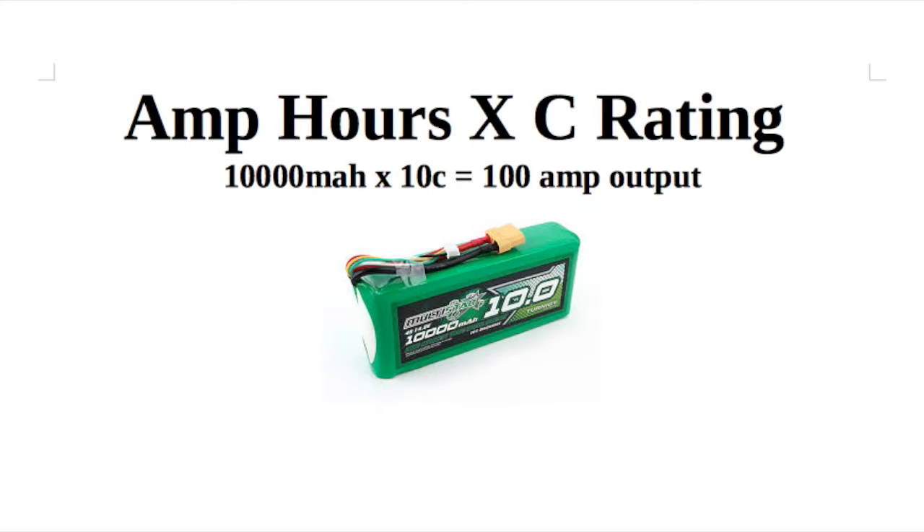My experience shows that the lower the C, the lighter the battery. And that is great when we are talking large milliamp hour lipos.